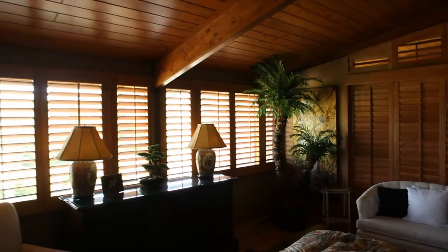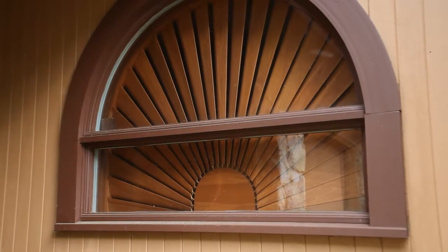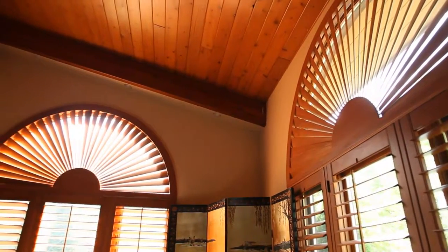They actually end up being sold with the home in many instances, adding tremendous value, because the last thing you want to do is pay extra money for window treatments. Are you finding that they're an investment? Yes, plantation shutters are an investment for your home. They add value to your home, and if you ever sell, they're definitely going to add value.